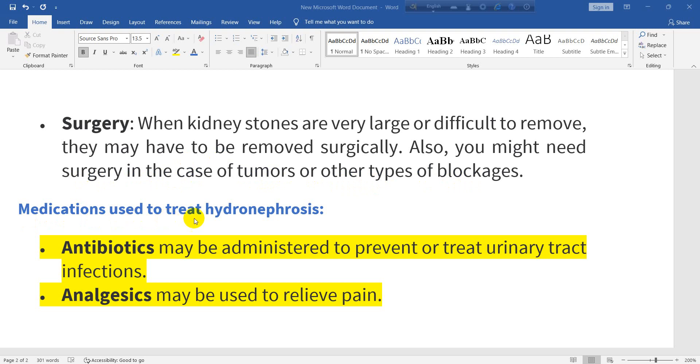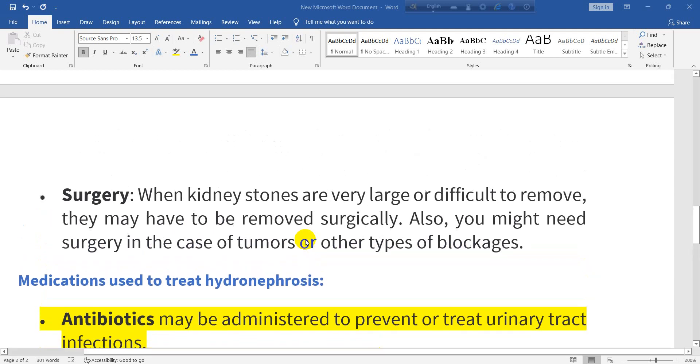Medications used to treat hydronephrosis include antibiotics, which may be administered to prevent or treat urinary tract infections, and analgesics, which may be used to relieve pain.